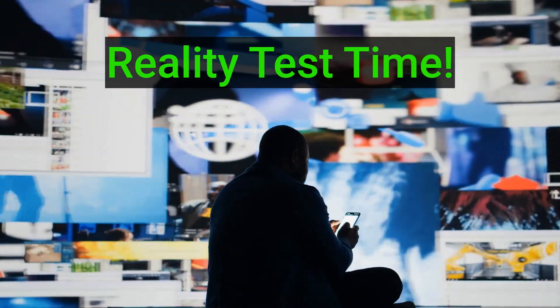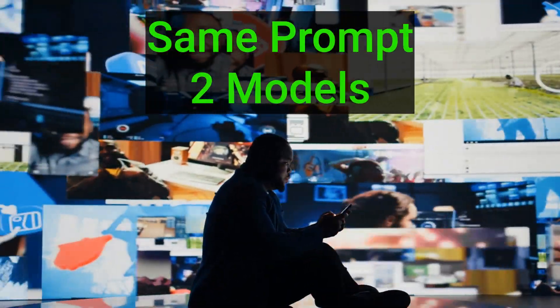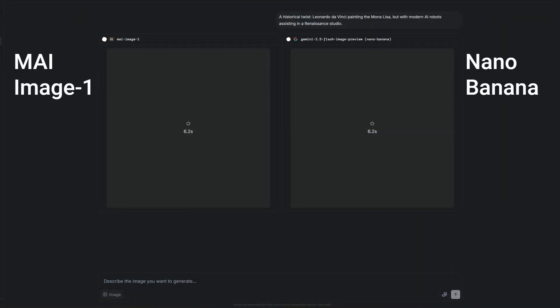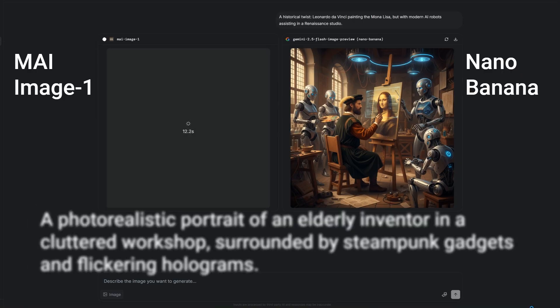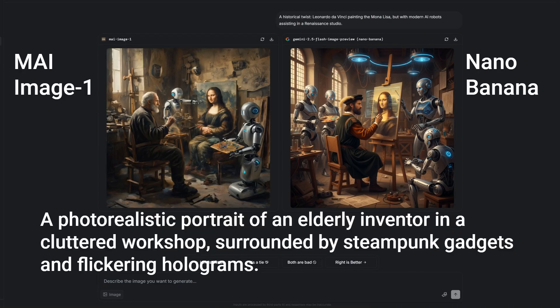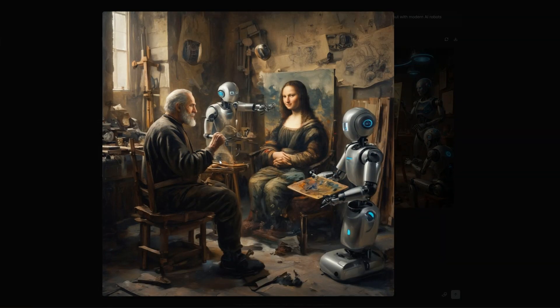Let's do a reality test and compare MAI Image 1 side-by-side with the best models available. We'll use the same prompt for both models on the LM Arena platform. Our first comparison is against Google Nano Banana, which is at the top of the leaderboard. Both models did a great job — MAI Image 1 nailed the elderly depiction, while Nano Banana created the hologram better. What do you think?